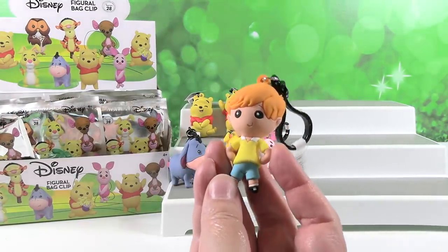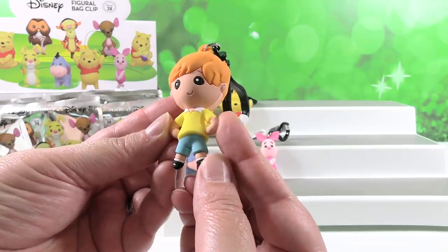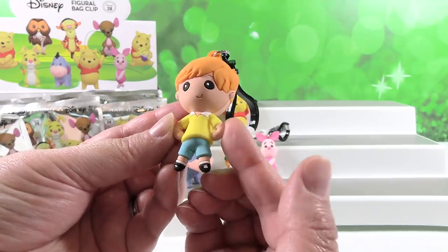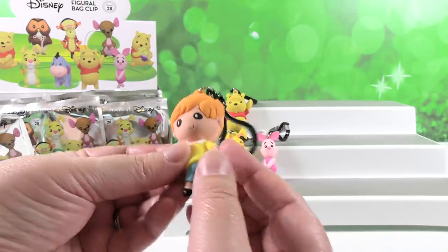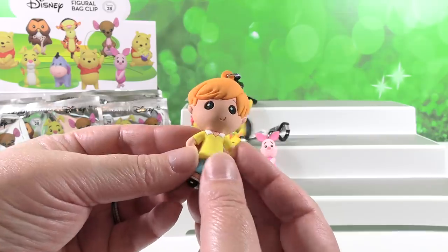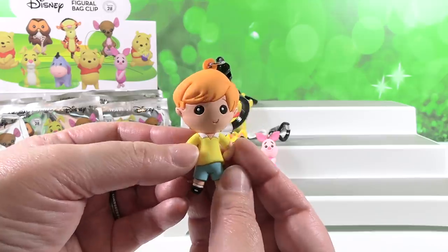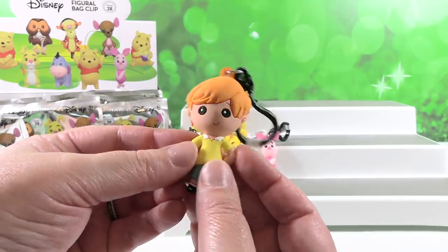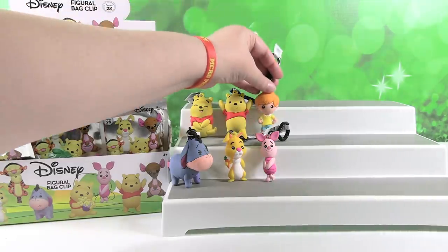It's one of the exclusives - we have Christopher Robin! That's a good looking Christopher Robin. I like his little yellow shirt and blue shorts. Very cute little interpretation of Christopher Robin. He's awesome. He almost looks like an elf - his ears look like little elf ears. He's been hanging out in the Hundred Acre Wood too long, he's turning into an elf. So, Exclusive A: Christopher Robin.